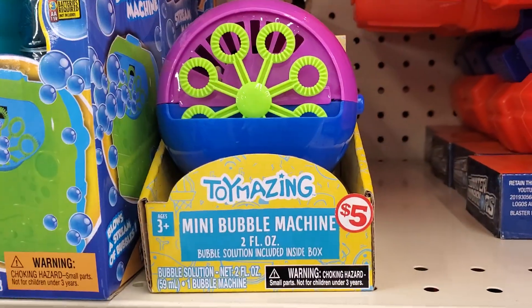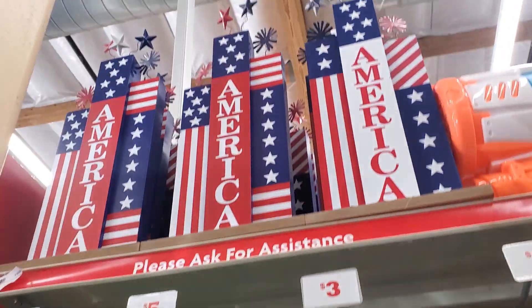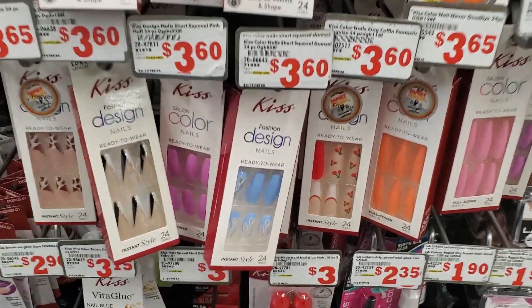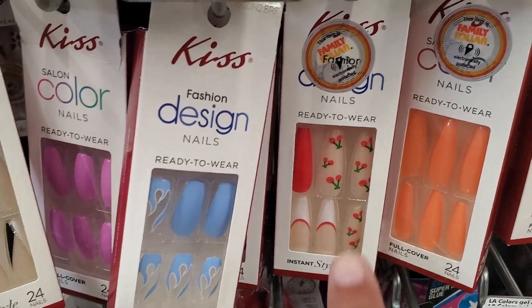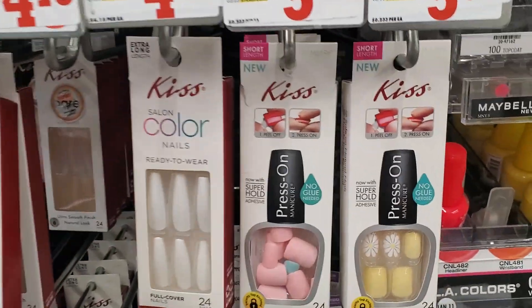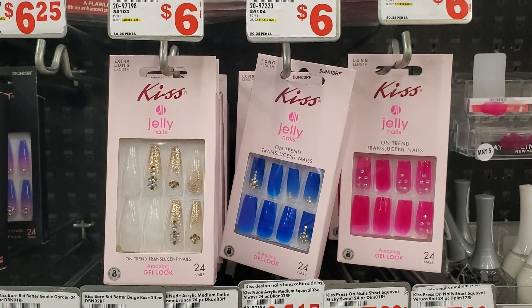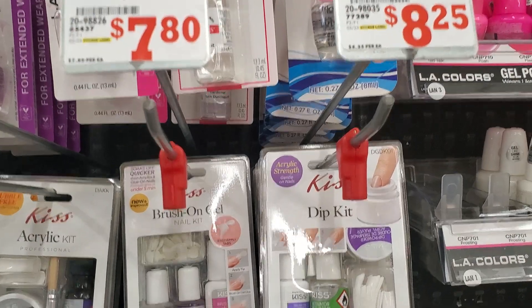Look, I got the bubbles — a little mini one for $5 and $8 for that one. I like that up there. They've got nails here, $3.65 for the nails. Those are cute, little cherries. These are $5. They have different prices — there's $5.60, $6, and a full set for $8.25 and $7.80.